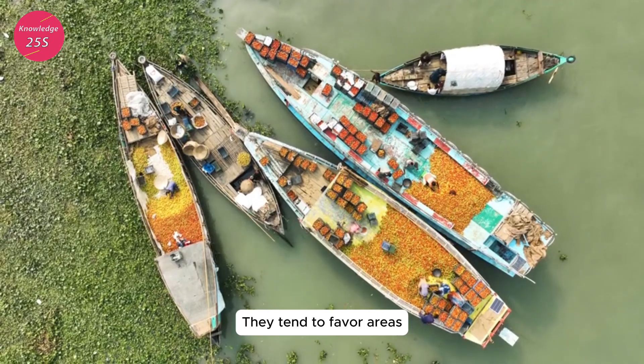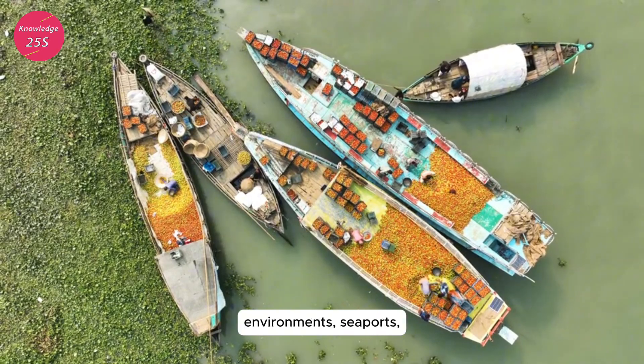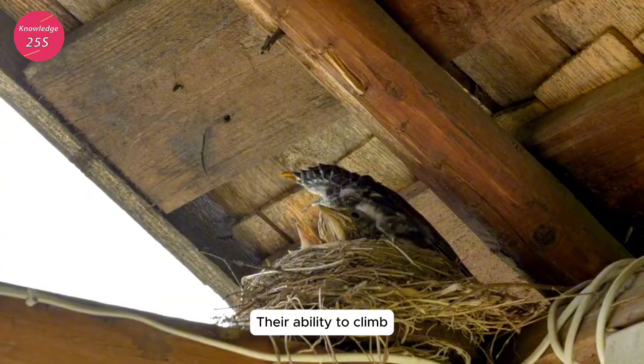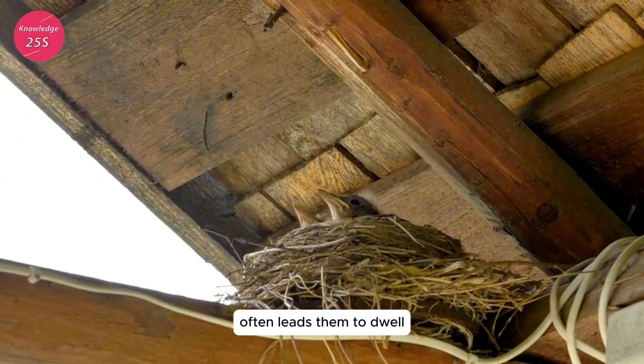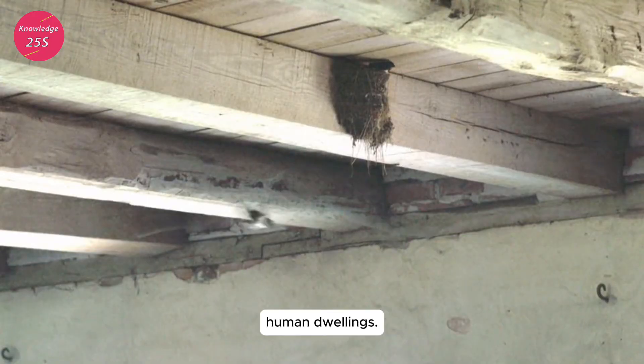They tend to favor areas with abundant shelter and food sources, making urban environments, seaports, and even rural settings ideal habitats. Their ability to climb and nest in high places often leads them to dwell in attics, roofs, and other elevated areas of human dwellings.